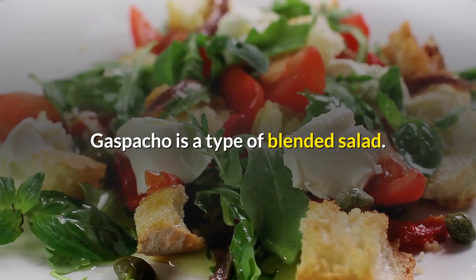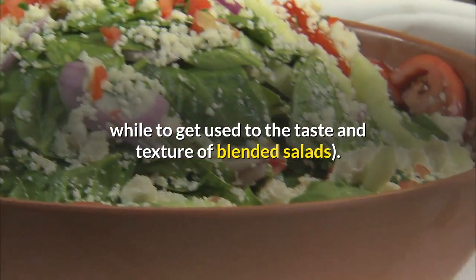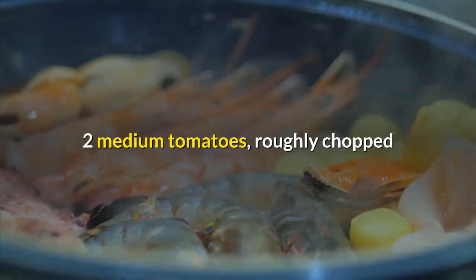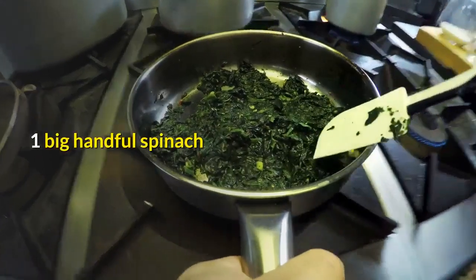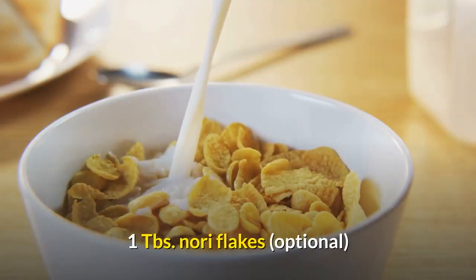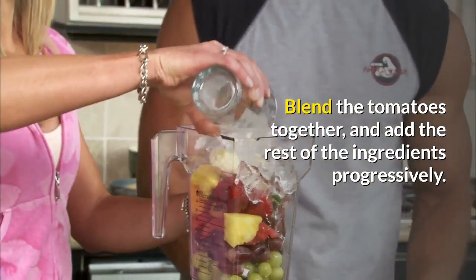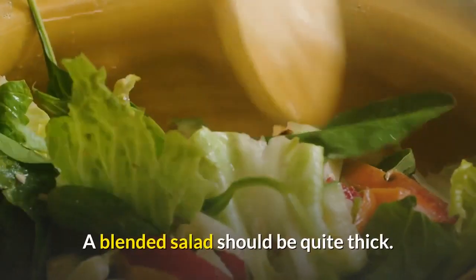Gazpacho is a type of blended salad. Here is one of my favorite recipes, though I will admit it took me a while to get used to the taste and texture of blended salads. Blended Salad recipe: 2 medium tomatoes roughly chopped, 2 ribs of celery, 4 leaves lettuce, 1 big handful spinach, 1 green onion, 1 half avocado, 1 quarter cup parsley, 2 tablespoons dulse flakes, 1 tablespoon nori flakes (optional), water if needed. Blend the tomatoes together and add the rest of the ingredients progressively. Use water only if you need to. A blended salad should be quite thick.